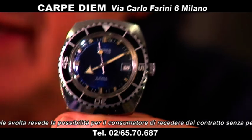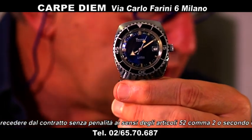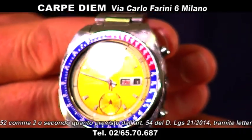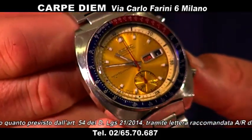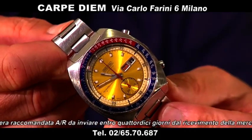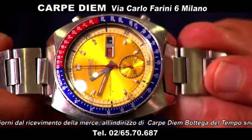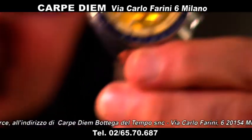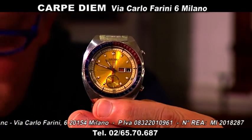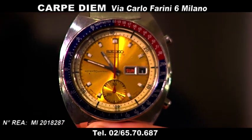Passiamo ai Seiko. La Seiko è cresciuta moltissimo. Ne abbiamo tanti da collezione, adesso ne facciamo vedere un 4-5. Questo è il famoso Pogue — chiamato così perché un pilota ha fatto delle missioni con questo orologio, come lo Speedmaster della Omega. Il Pogue della Seiko, automatico, giorno data. Quadrante champagne giallo con lunetta blu e rossa, è proprio il Pogue classico. In perfette condizioni col suo bracciale originale. Noi diamo garanzia su questi orologi. Il Pogue lo proponiamo a 1.200 euro.